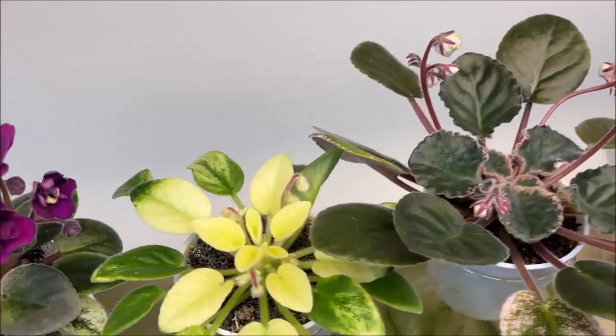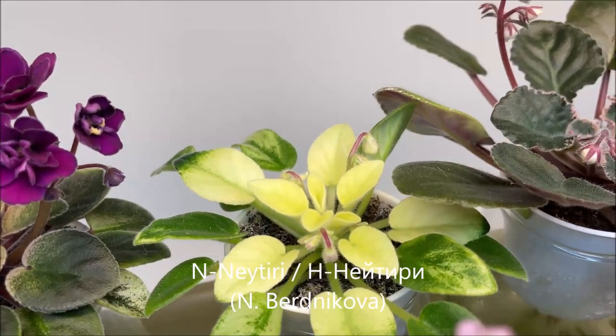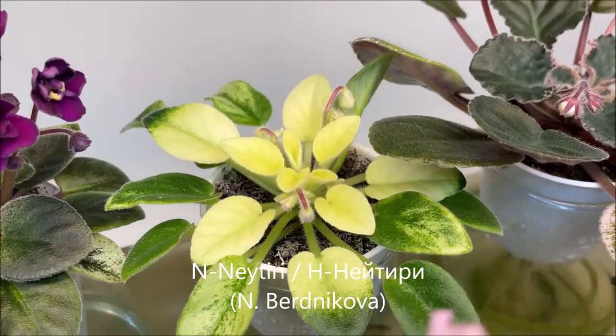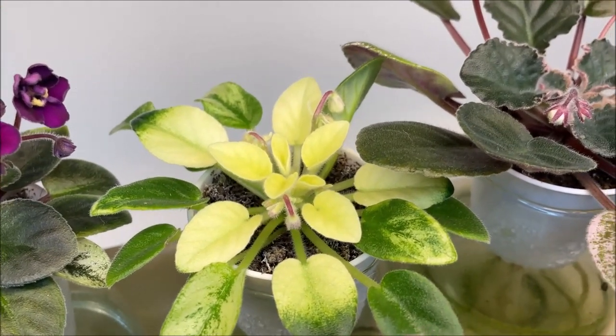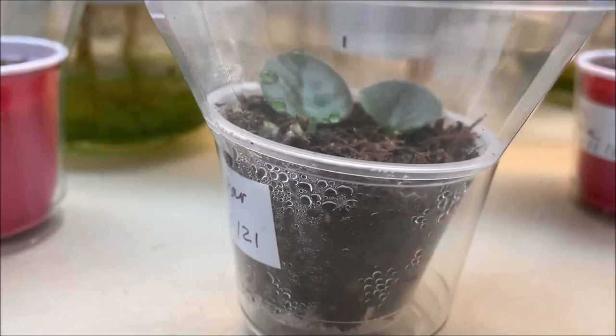Next to it is getting some buds ready to bloom — Neatiri by Nadezhda Bernikova. This is a sport of another hybrid by the same hybridizer. I'm also growing leaves from it and they're doing great.